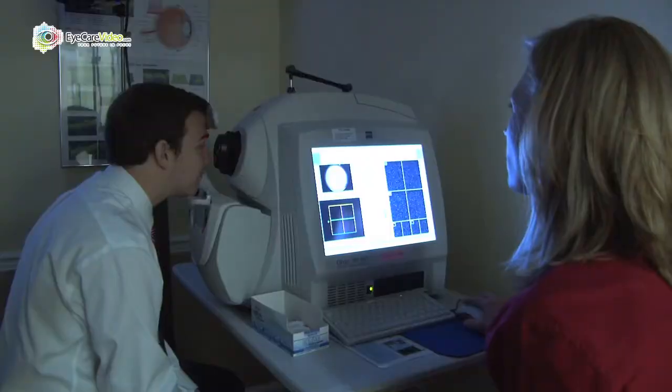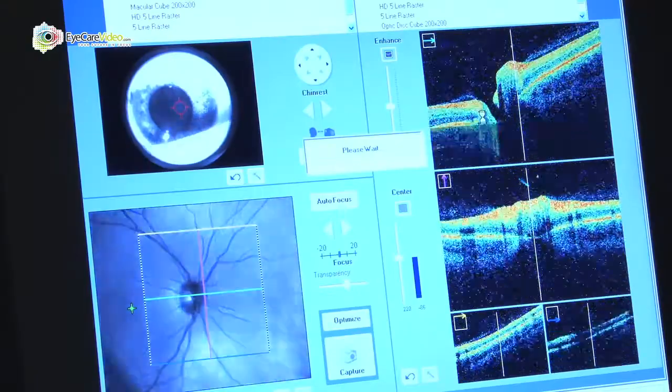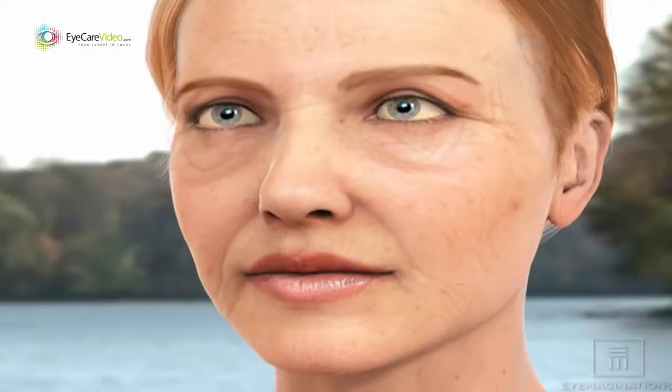This is called the OCT, and we use the OCT to help diagnose and manage diseases of the macula, like macular degeneration and macular edema. It will measure all of the separate layers of the retina.